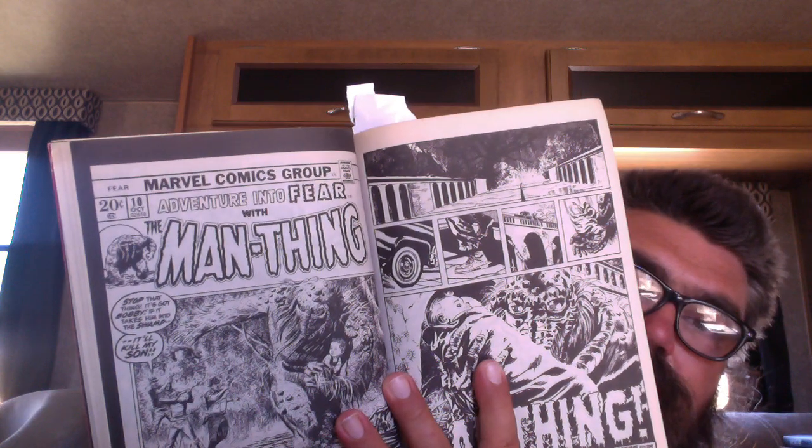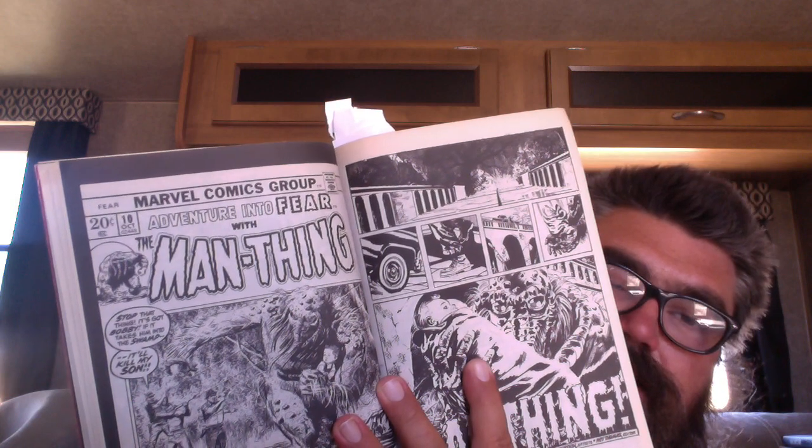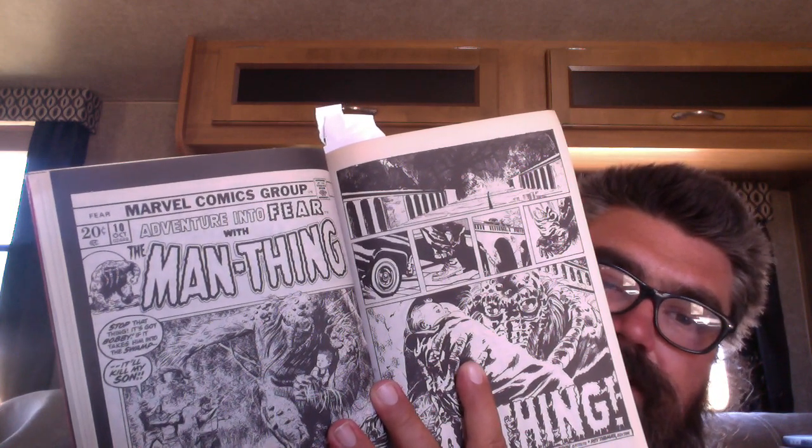Then we get into Jim Starlin, which is epic — I'll show you that in a second. Then Adventure into Fear was another Marvel comic, with 'Fear' being the name.